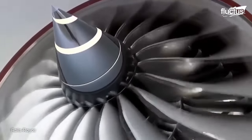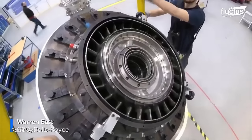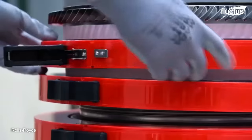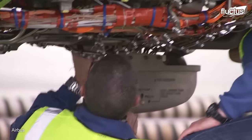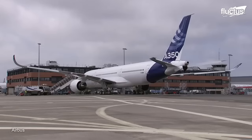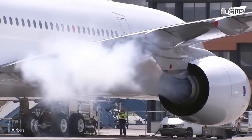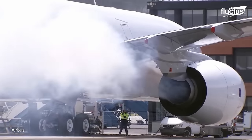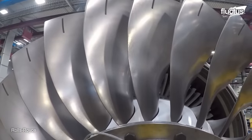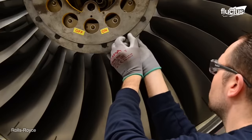Rolls-Royce has been a pioneer in jet engine technology since the early days of aviation. Over the years, Rolls-Royce has developed a range of highly successful jet engines, including the Avon, Trent, and Trent XWB, all used on various aircraft. The Rolls-Royce Pearl series of turbofan engines is manufactured through a complex and sophisticated process that involves a global network of suppliers and manufacturing facilities.